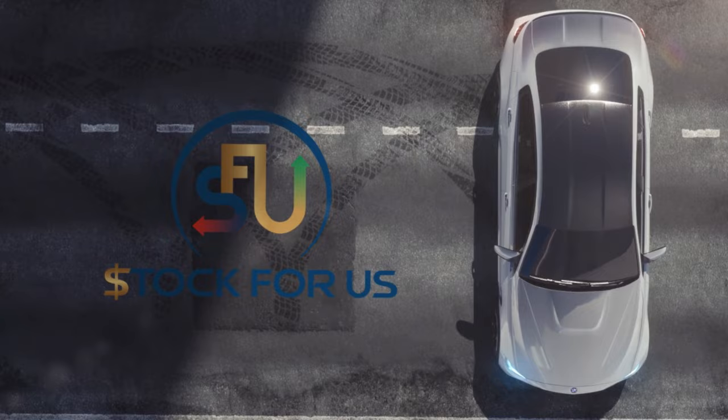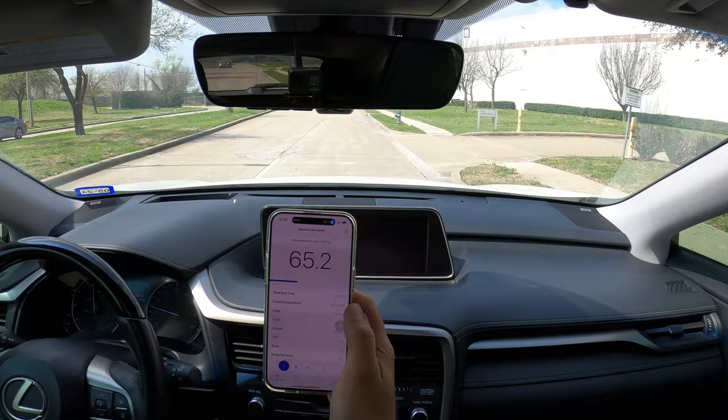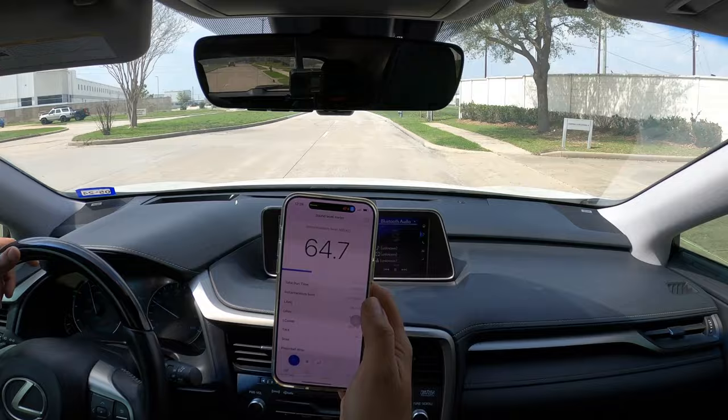Alright, in this test I am measuring the cabin noise for both the Lexus RX 450 and Fisker Ocean on the same street. The conditions are as follows: music off, all windows up, and completely identical conditions.